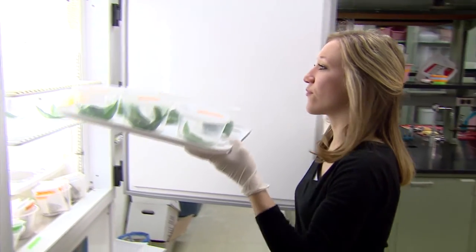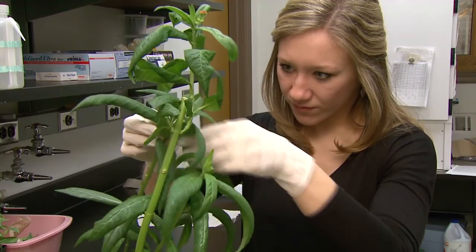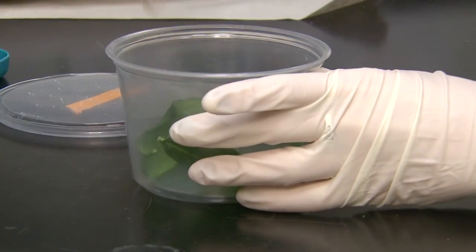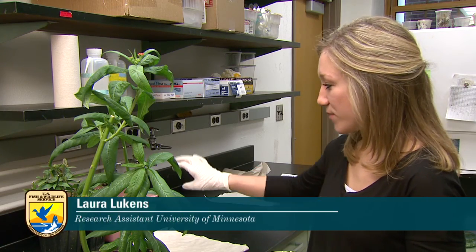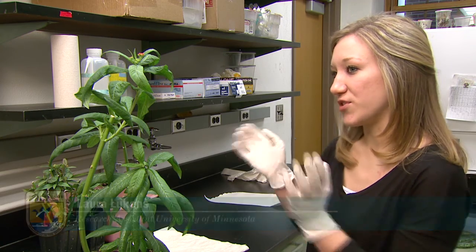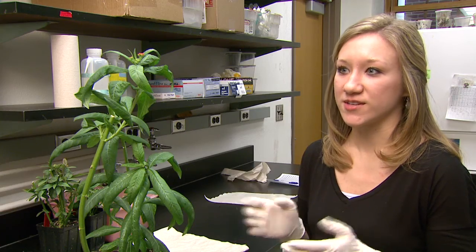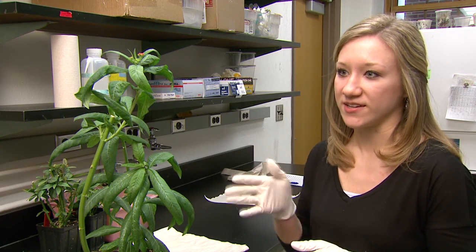I was taking the monarch caterpillars out of the incubator and feeding them this tropical milkweed. First, we empty out the old leaves from the container into the compost and then we add fresh leaves to the container and put them back into the incubator to keep growing. And I also record the instars, how they're growing day by day.